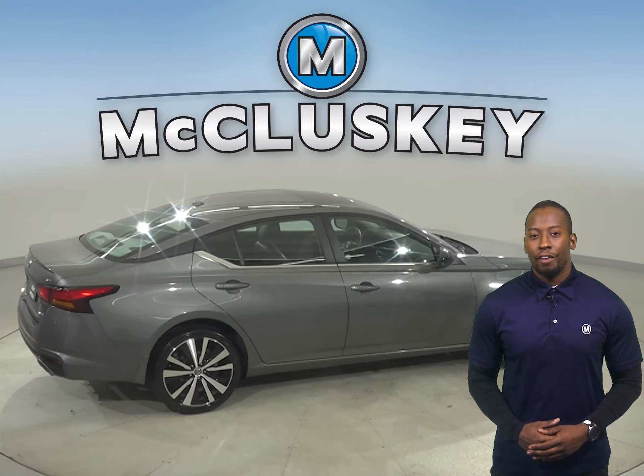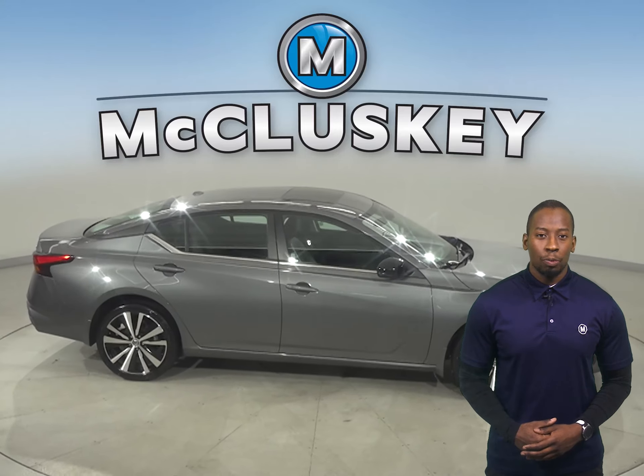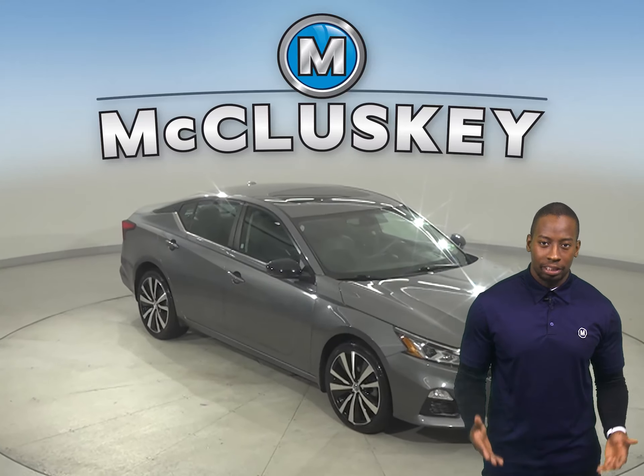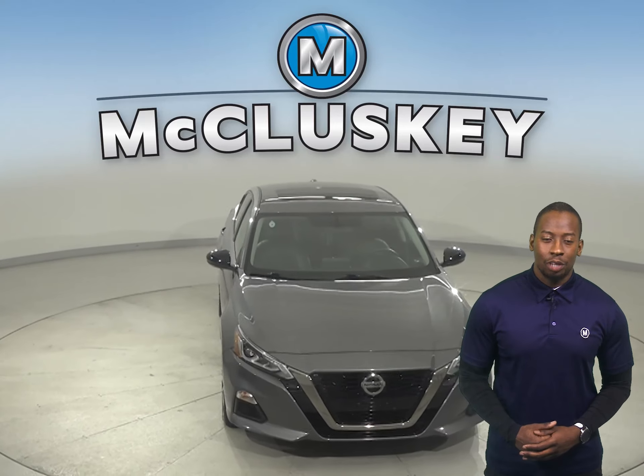Take it on a free 48-hour test drive. Underneath the hood, there is a 2.5-liter four-cylinder engine with a CVT transmission.